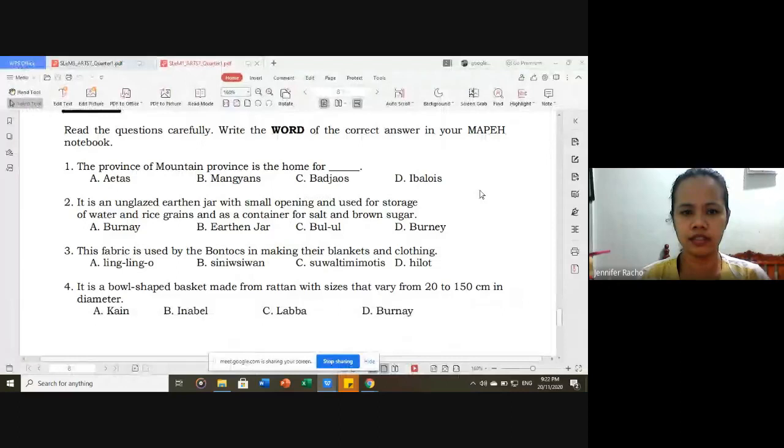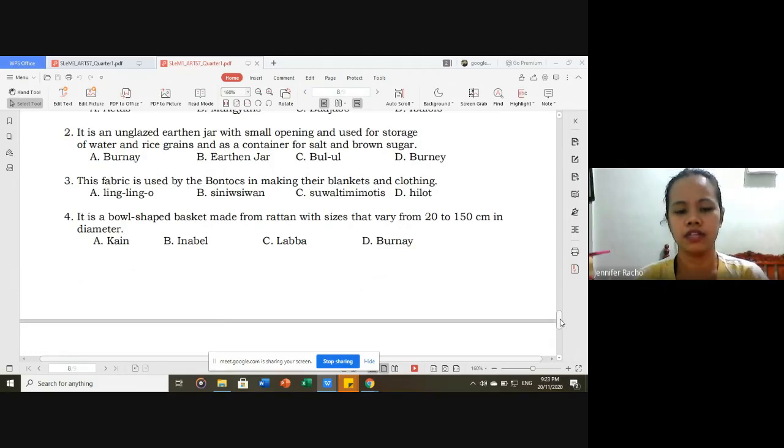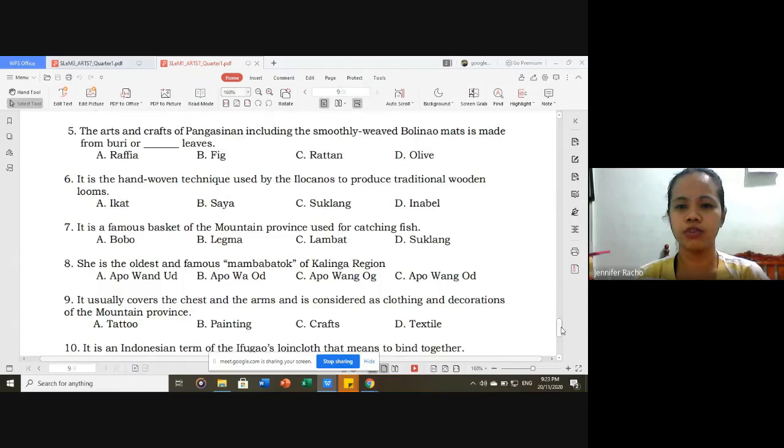For Lesson 1, here are the questions you might encounter later. Number one: the province of Mountain Province is the home for — Ibalois. Number two: it is an unglazed earthen jar with small opening used for storage of water and rice grains, and this container for salt and brown sugar — correct answer is burnai. Number three: this fabric is used by the Bontocs in making their blankets and clothing — letter D, sinew/siwan. Number four: it is a bowl-shaped basket made from rattan with sizes that vary from 20 to 150 centimeters in diameter — correct answer is lava.